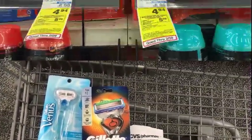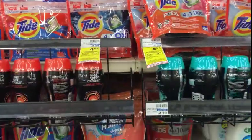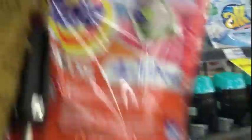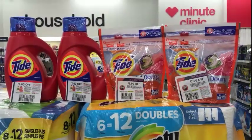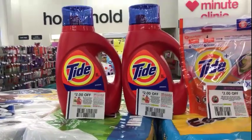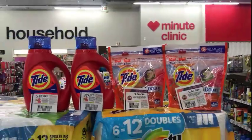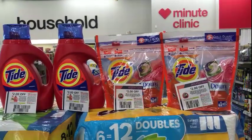Next is the household deal: when you spend $20 on select household or personal products, you get a $5 ECB. I can tell you right now this deal is not going to be what you think. I'm picking up two Tide pods for $4.94 and two Tide detergents for $5.94. My total is $21.76. I'll use two $2-off Tide detergent coupons and two $2-off Tide pod coupons from the P&G — that takes off $8 — so I'll pay $13.76 out of pocket and get back a $5 ECB.